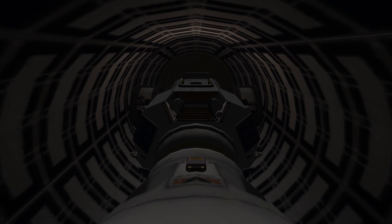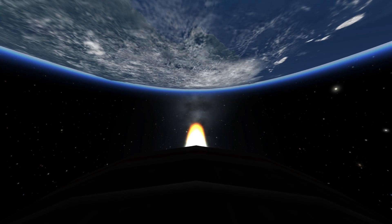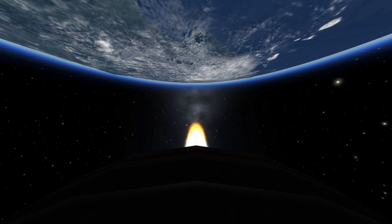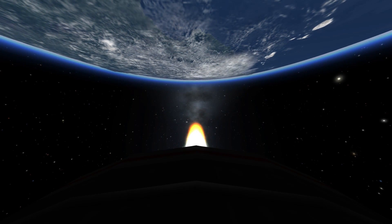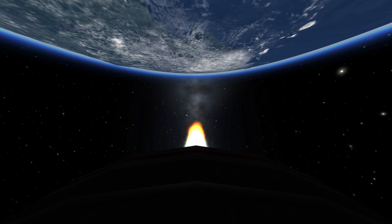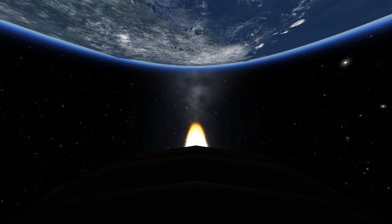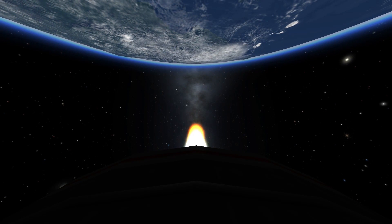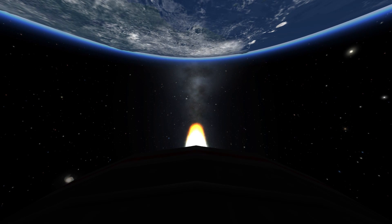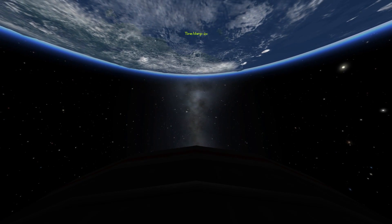We confirm ignition and the thrust is go. Apollo 11, this is Houston at one minute. Trajectory and guidance look good, and the stage is good. Over. Apollo 11, thank you. 35,000 feet per second. Cut off. Going velocity 35,570 feet per second, altitude 177 nautical miles.